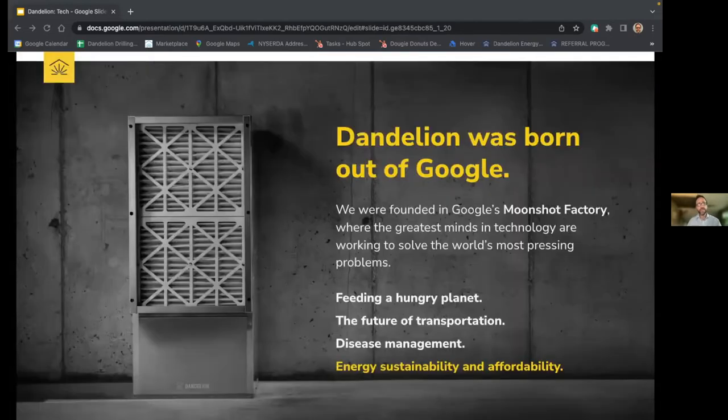My company, Dandelion Geothermal, launched out of Google X in 2017. For those unfamiliar, Google X is their self-proclaimed moonshot factory, where some of the greatest minds in engineering and technology work to solve the world's most pressing problems. Our founder, Kathy Hanoon, started as a product manager at Google X, and during her time there she learned that in the United States, buildings and homes account for almost 35 percent of all carbon emissions, with a majority coming from fossil fuel burning heating systems in the residential sector.